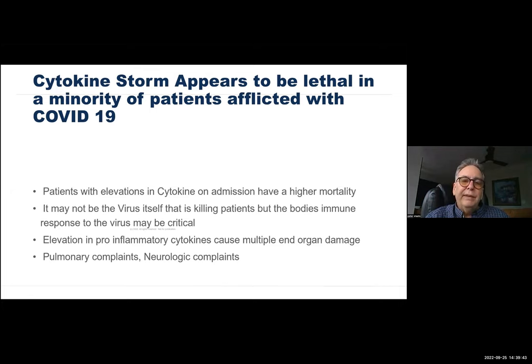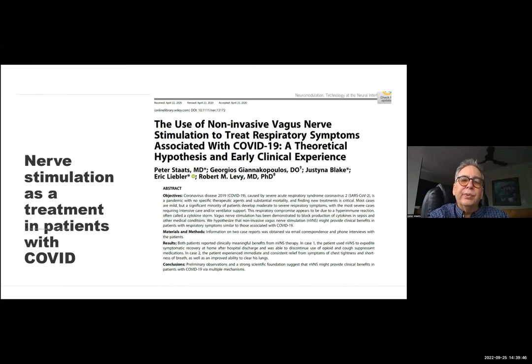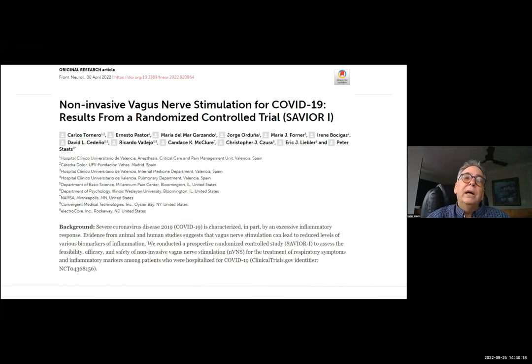We worked with Rob Levy and colleagues from ElectroCore and George Giannakopoulos, an infectious disease specialist, on why I thought vagus nerve stimulation would potentially be a good strategy for COVID. There were two mechanisms: modulating that efferent pathway — the inflammatory response — and modulating an afferent pathway with an efferent reflex on airway reactivity. This was published in April of 2020, and we got an FDA emergency use authorization based on the early work.